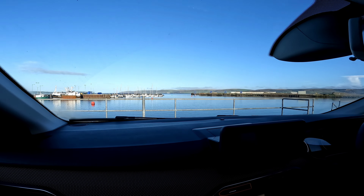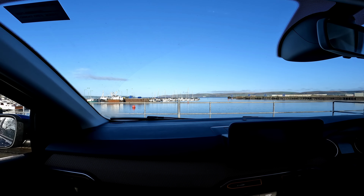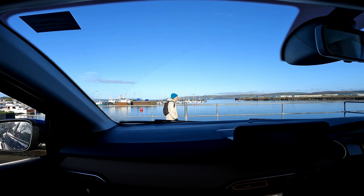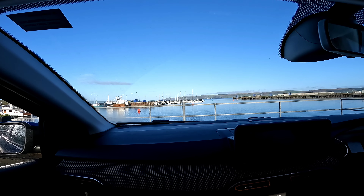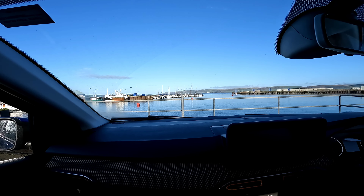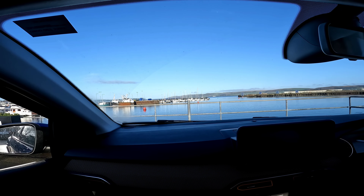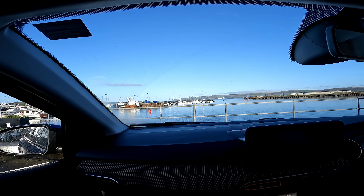It's nice and sunny up here. We're sitting on Stranraer harbour at the moment, just sitting in the car, but we're going to get out shortly and take you around the town and around the harbour so you can see what Stranraer has to offer. We quite like Stranraer, don't we David? It's got playgrounds for kiddies, it's got a swimming pool, it's got a few shops, and it's the second largest town in Dumfries and Galloway.